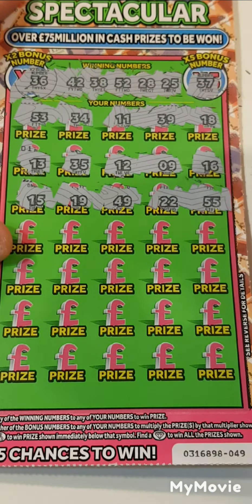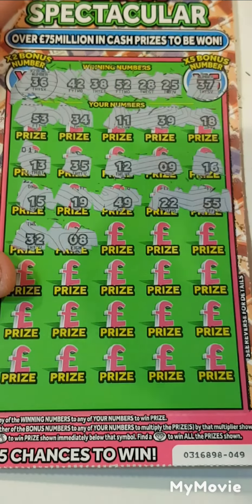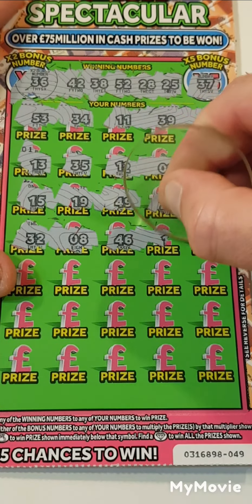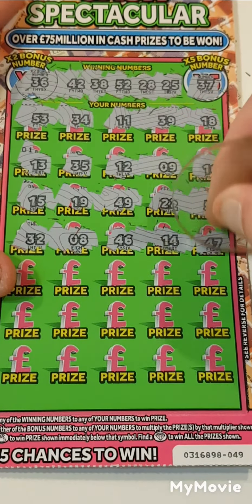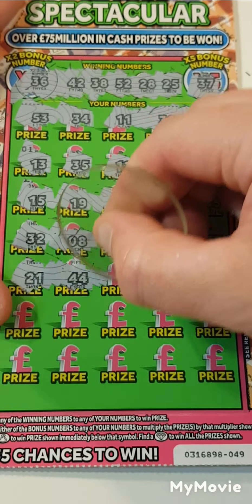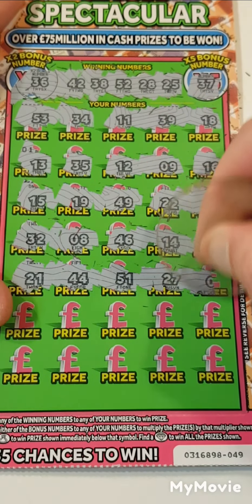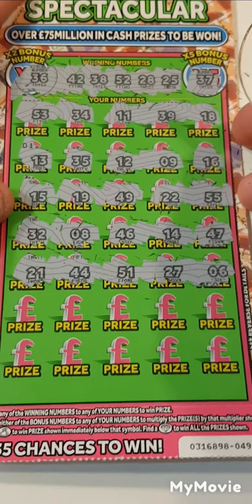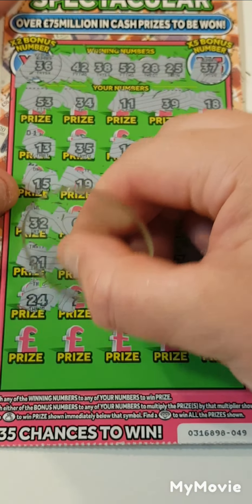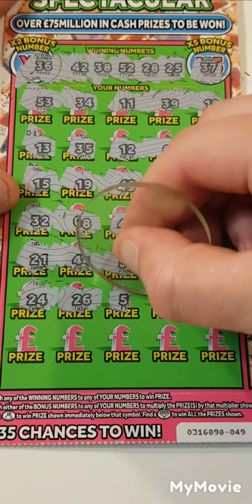22, 55, nope. 32, number 8, nope. 46, 14, 47, 21, 44, 51, 21, 27 and 6. 24, needed 25. 26, still didn't give us it.